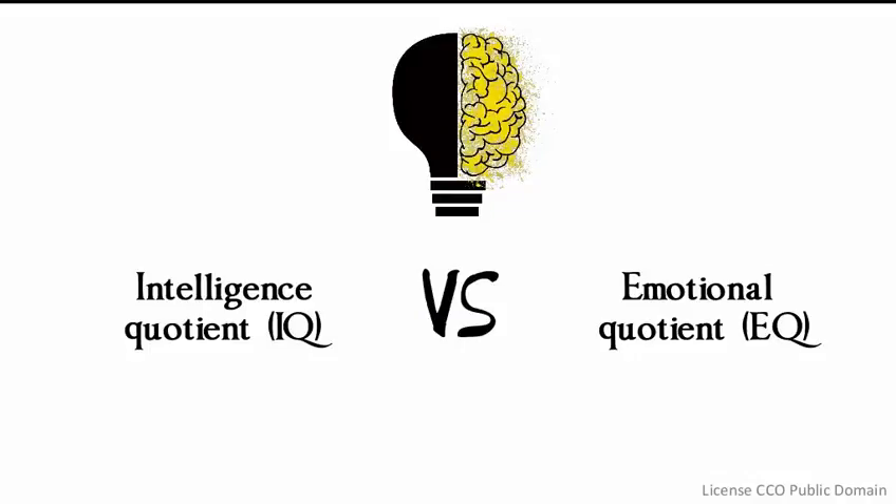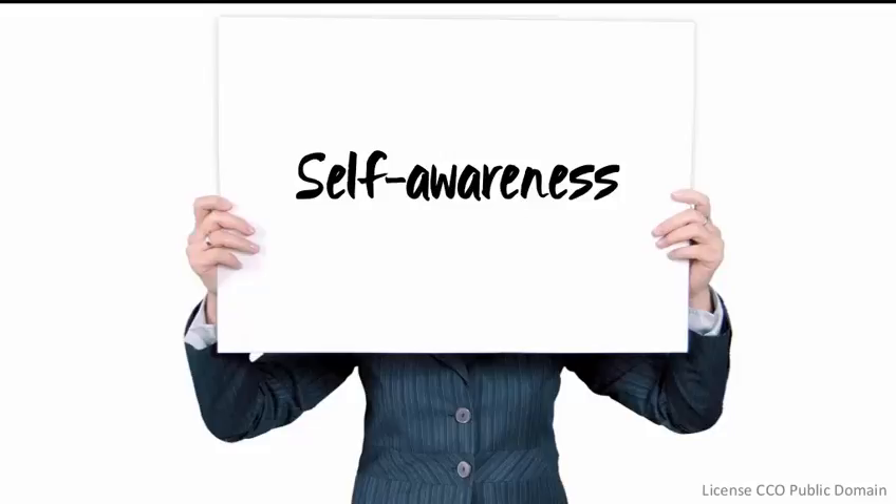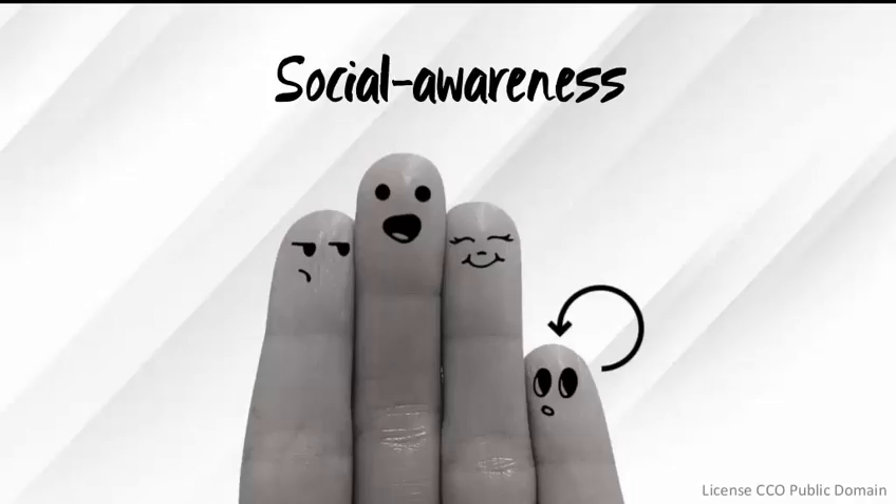Good here. I like this very simple image to contrast emotional quotient and intelligence quotient. Good here too: '90% of the people that do well in their jobs have a high EQ.' Same thing — is this yours? I really, really like the images you chose for self-awareness, self-management, and social awareness.